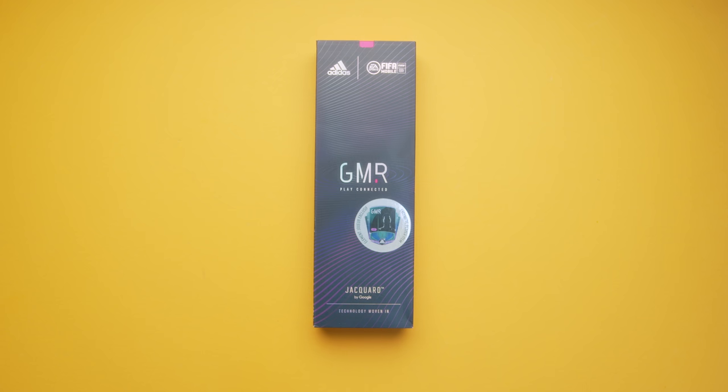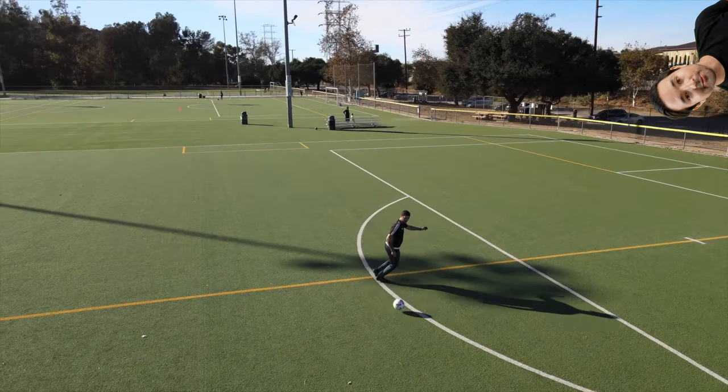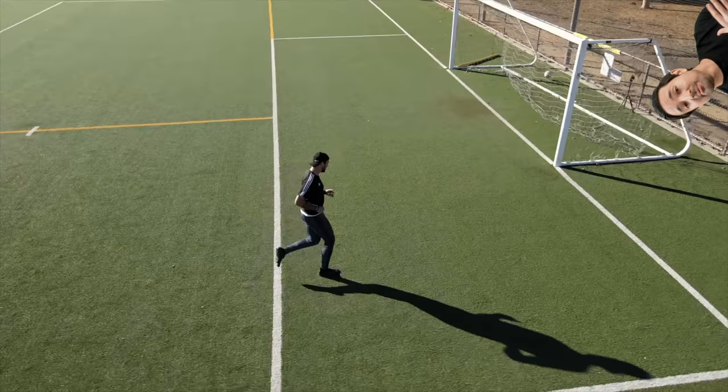Today's video is sponsored by Adidas, which is kind of amazing — a little bit of a fanboy moment. Before we jump into things, I wanted to showcase the Gamer, which also happens to come in under 50 bucks. It's unique in the sense that it blends the physical fitness aspect of football, or soccer as Americans might call it, with the digital connected gaming side as well.